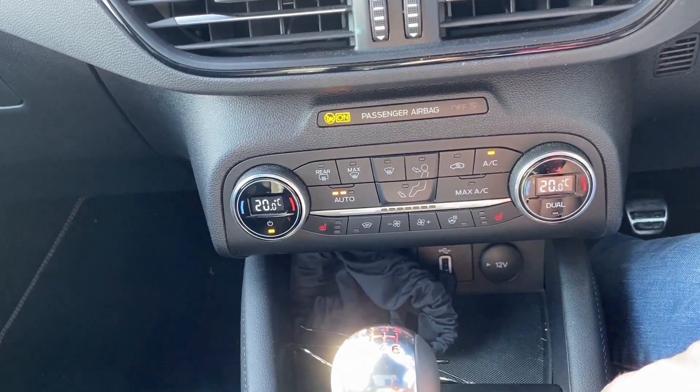The Mark 4 ST comes with a selection of gearboxes. On the petrol you get a six-speed manual or a seven-speed automatic. The diesel, however, only comes with the six-speed manual.